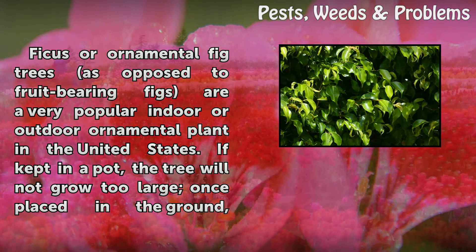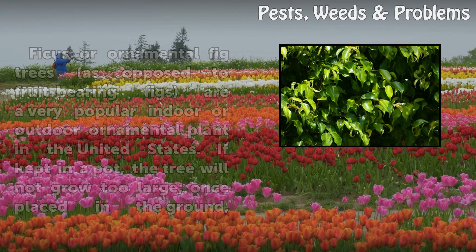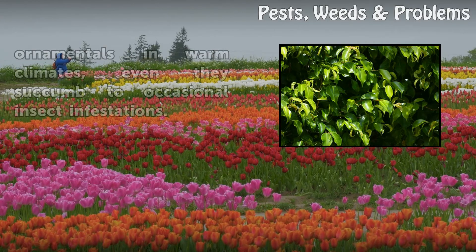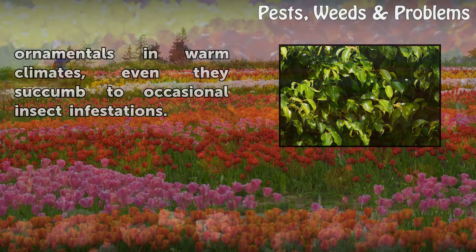Ficus, or ornamental fig trees, as opposed to fruit-bearing figs, are a very popular indoor or outdoor ornamental plant in the United States. If kept in a pot, the tree will not grow too large, but once placed in the ground, some species such as the Benjamina can grow very large, and their shallow roots have a habit of buckling sidewalks and creating large bumps in asphalt and pavement. While ficus trees are one of the hardier ornamentals in warm climates, even they succumb to occasional insect infestations.